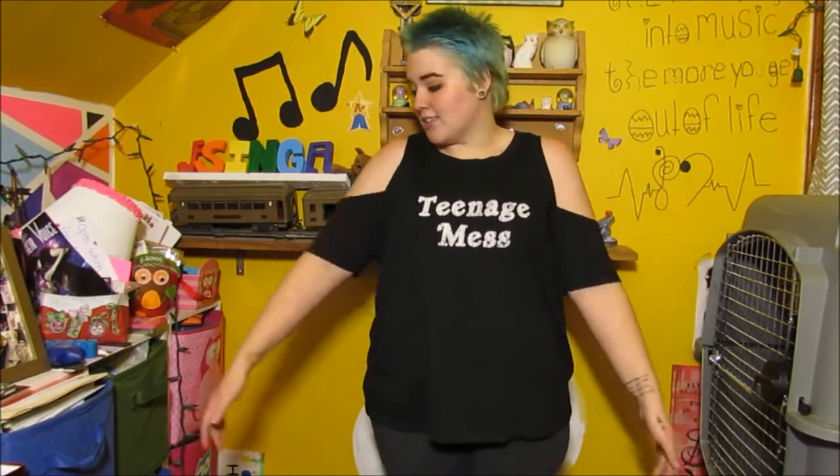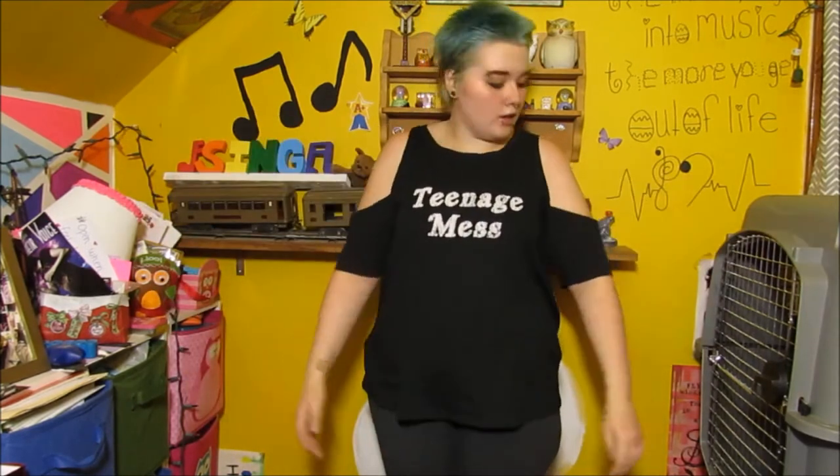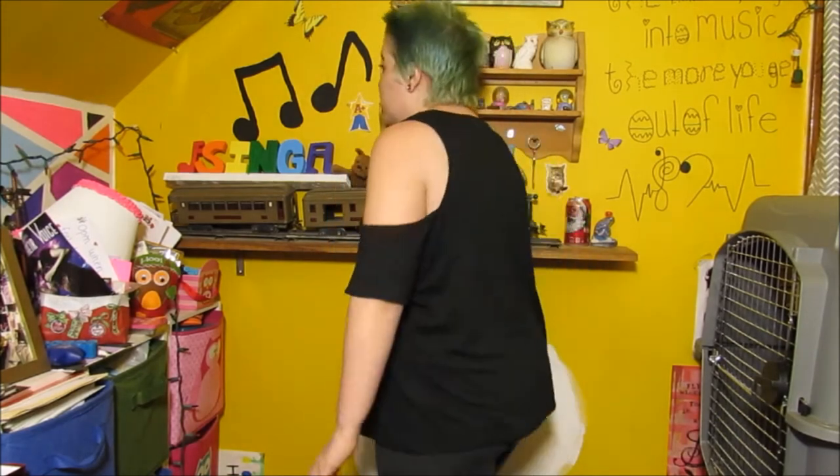Then I got this cute top that says 'Teenage Mess,' which I think is pretty accurate. I really like it because it is off the shoulder — super comfortable. I love the writing and the font; it's nice and not too tight. The back is just simple but I really like this one. I think it was $6 or $7.